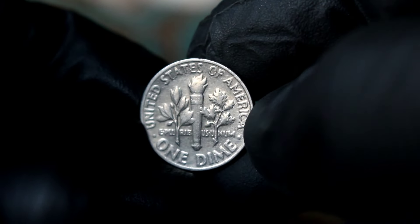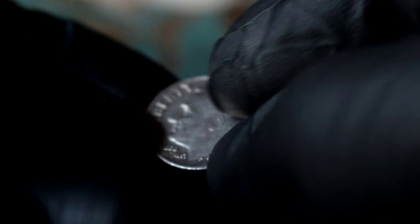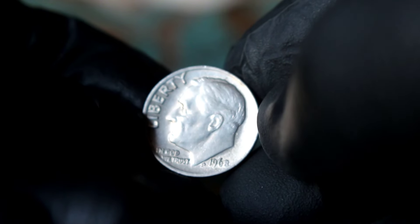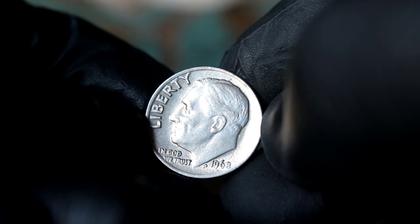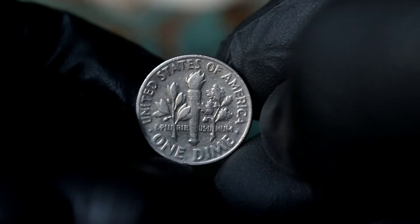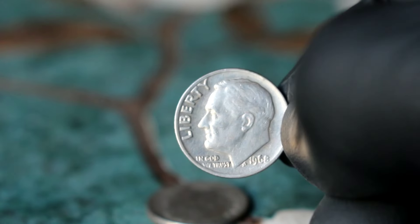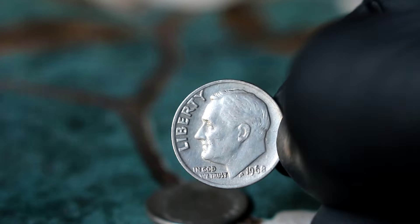Now, let's get down to business — what's the value of this coin in today's market? The Silver Roosevelt one-dime 1968 date error without mint mark, in extra fine condition, can fetch a pretty penny. In today's market, it can command anywhere from $89,500 depending on factors like demand, rarity, and overall condition. If you happen to stumble upon one of these gems, you might want to hold onto it tightly. Its value is not just in its silver content, but in its unique story and historical significance.